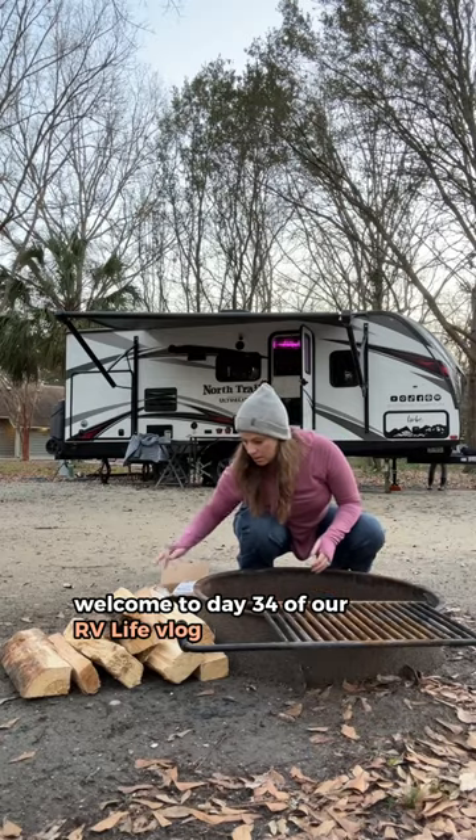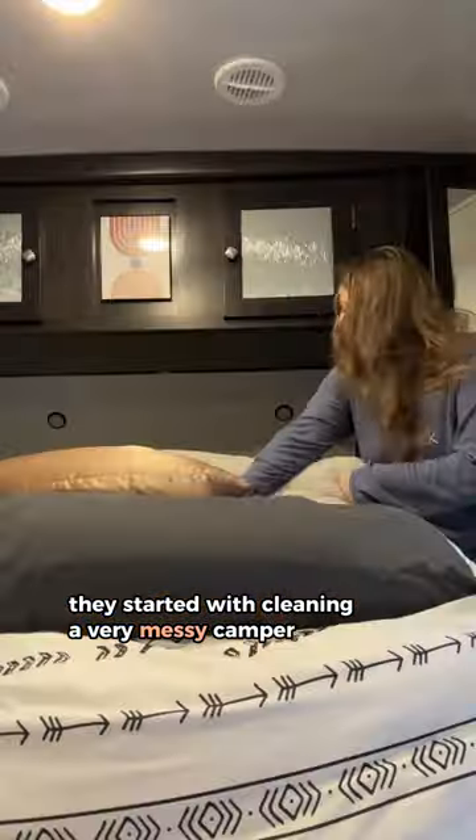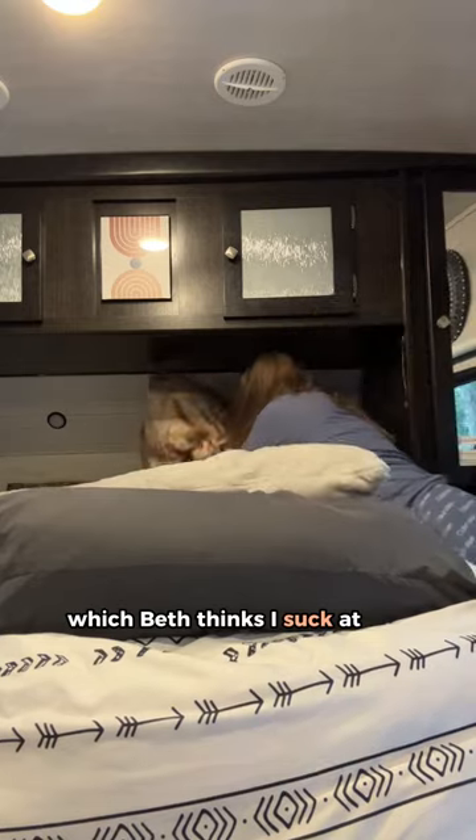Welcome to day 34 of our RV life vlog. Today started with cleaning a very messy camper and making the bed, which Beth thinks I suck at, but I think it looks fine.